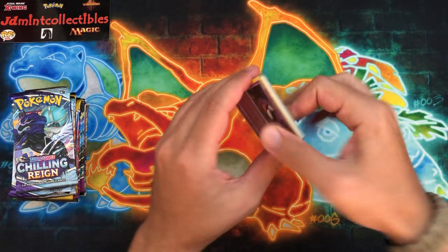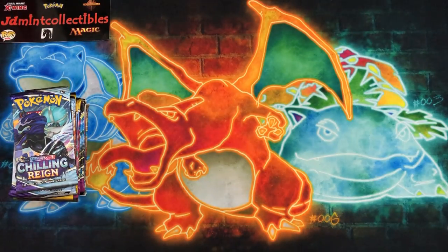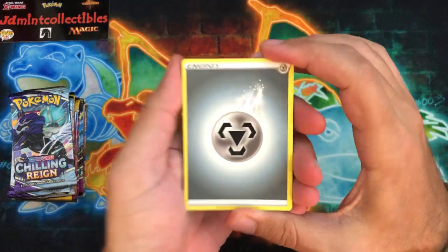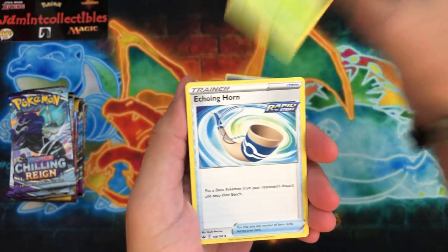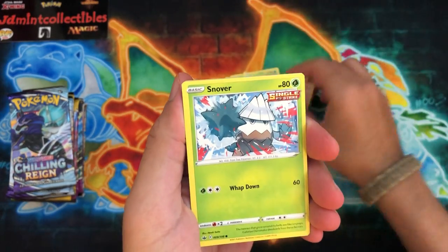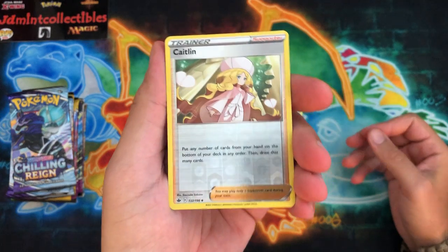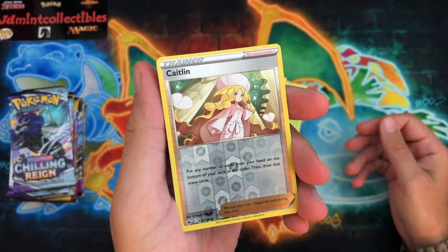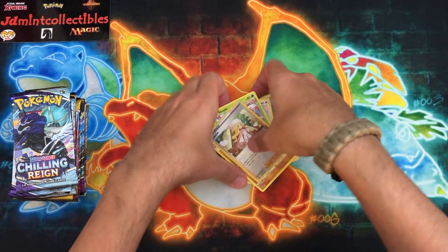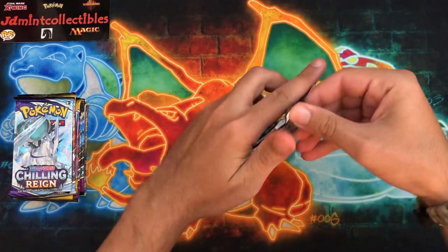Speaking of new stuff coming in: the brand new set Lost Origin - not to be confused with another set - the Pokemon Company just showed off Silver Tempest. Lost Origin should be coming out on September 9th if you're in the US. I don't know where they're dropping in other locations, but I'll have that stuff hopefully on day one so we can do some awesome openings. And then looking at Silver Tempest, it's probably going to come out sometime in November.